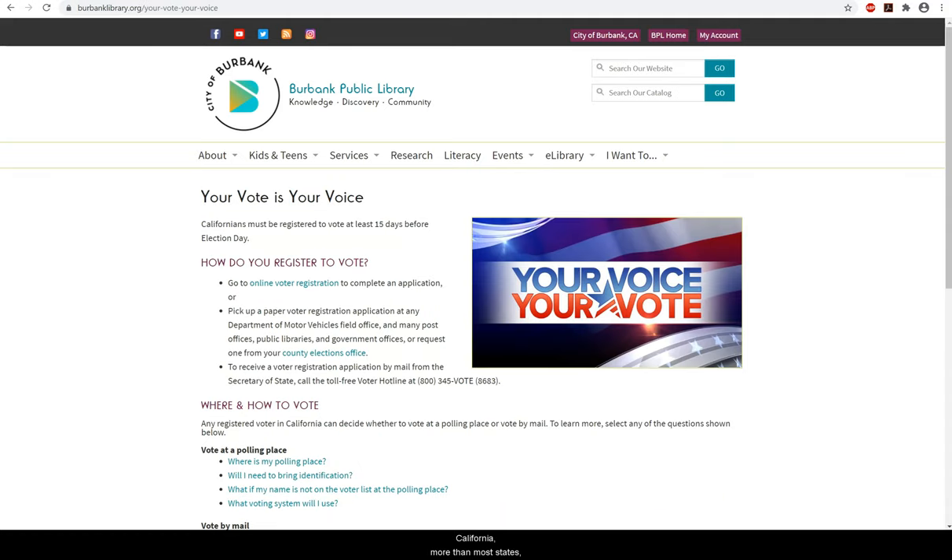California, more than most states, has a very mobile population, so it's good to check that your registration is current and correct. It's easy to do online, and I'm going to walk you through it now.